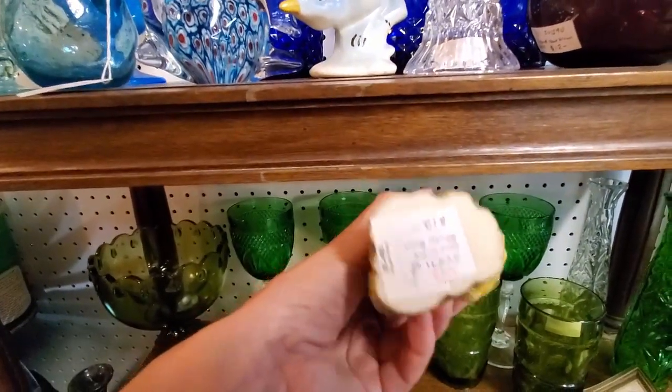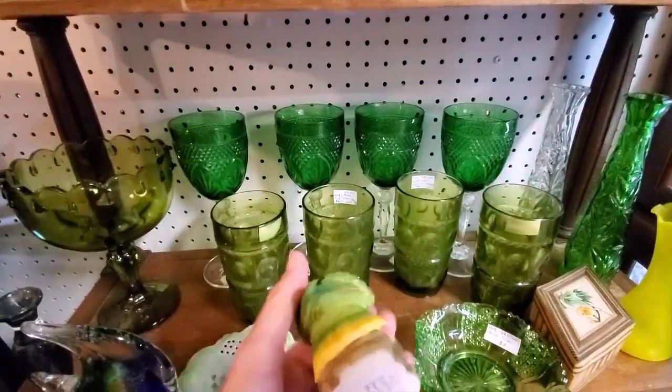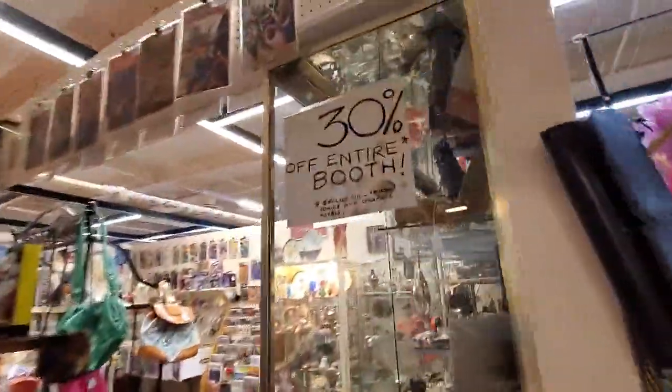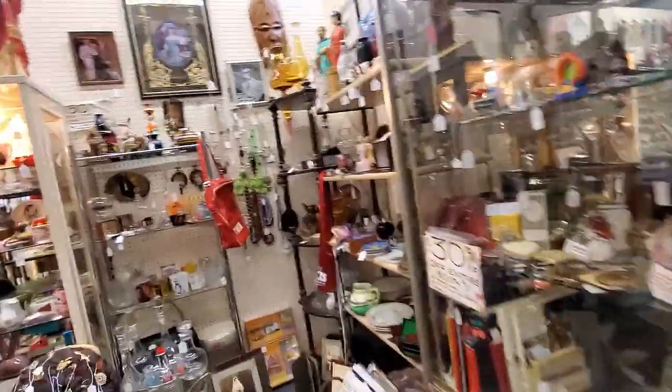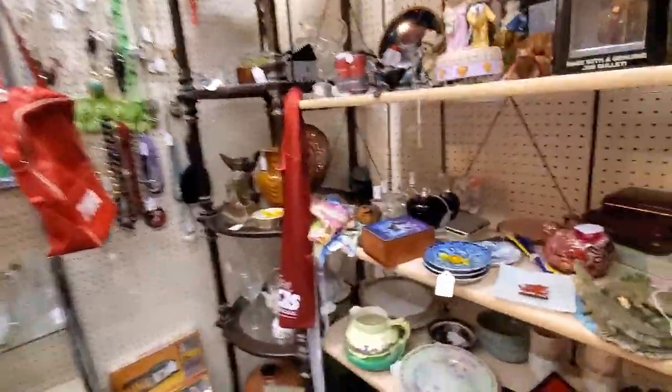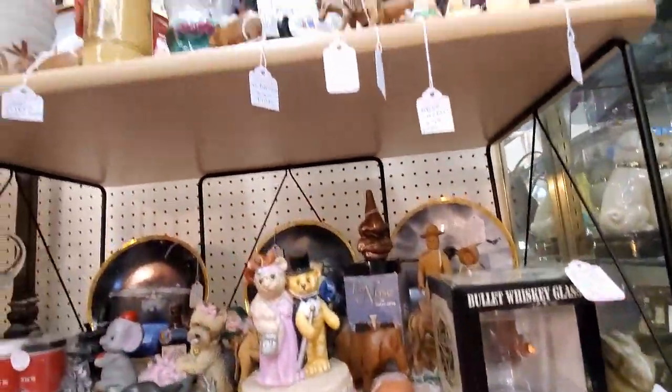I fell in love with this little bird figurine, and 20% off made him about $10, so he came home with me — but it's personal, not for resale. Just to satisfy my little bird-crazy drive right now. Another booth is totally on sale, so I'm looking.